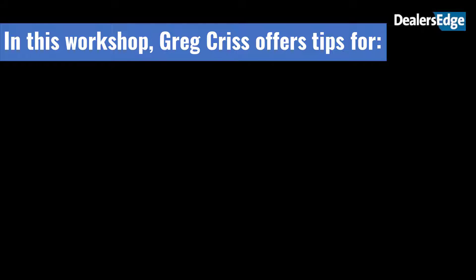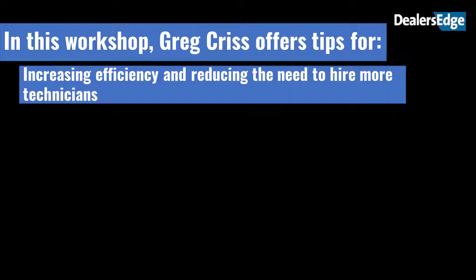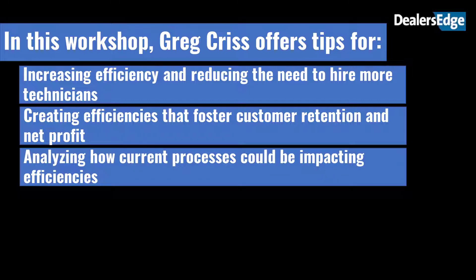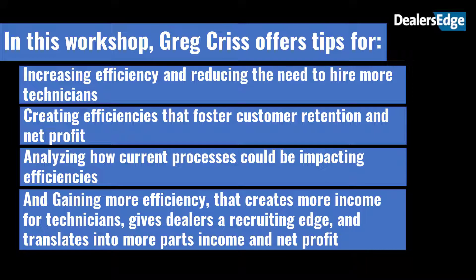In this workshop, Greg Criss offers tips for increasing efficiency and reducing the need to hire more technicians, creating efficiencies that foster customer retention and net profit, analyzing how current processes could be impacting efficiencies, and gaining more efficiency that creates more income for technicians, gives dealers a recruiting edge, and translates into more parts income and net profit.